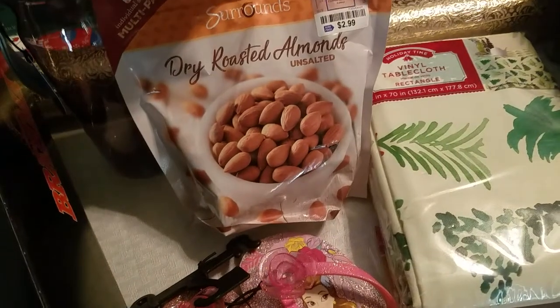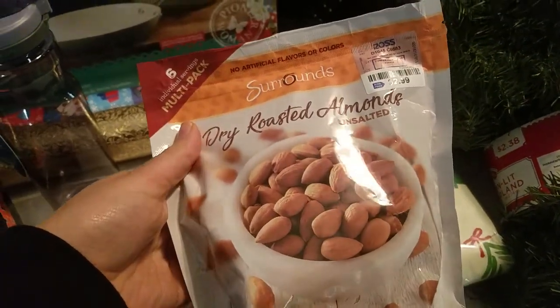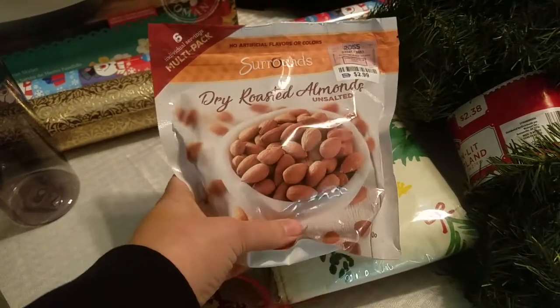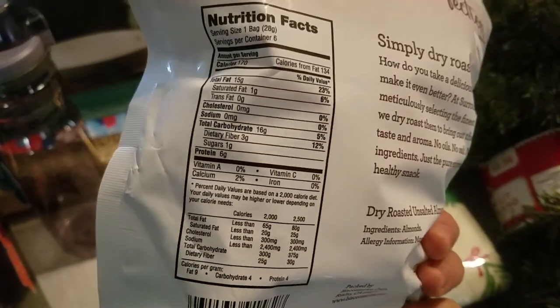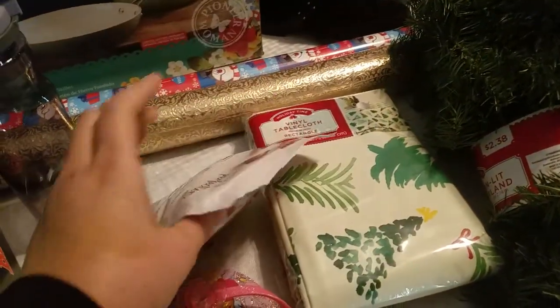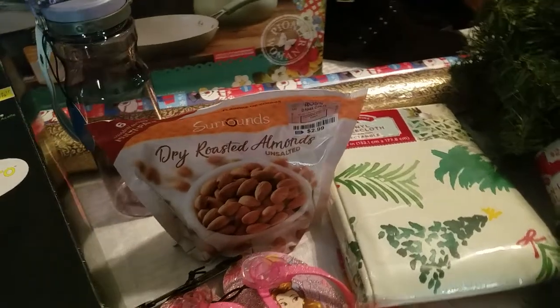I also got some of these nuts for my husband. Him and I are on the keto diet, so these are really good to eat. He can take these to work. They're a six-pack multi-pack, individually sealed, and these are perfect for keto — 16 carbs minus 3 grams of fiber, so not too bad. He really enjoys his nuts and they satisfy his cravings, so I thought I'd pick those up for him.